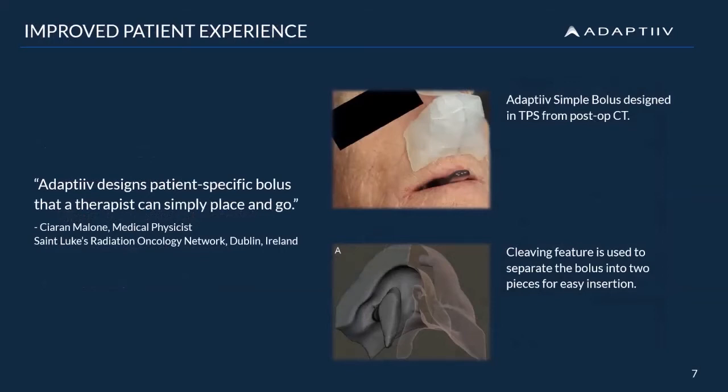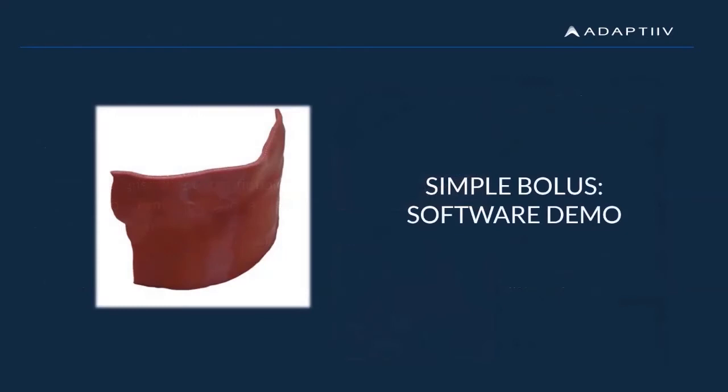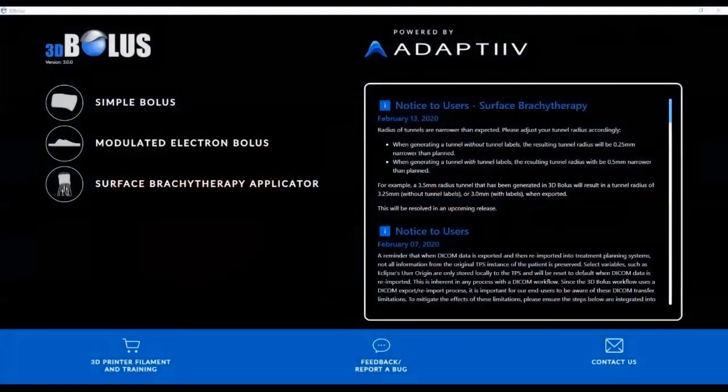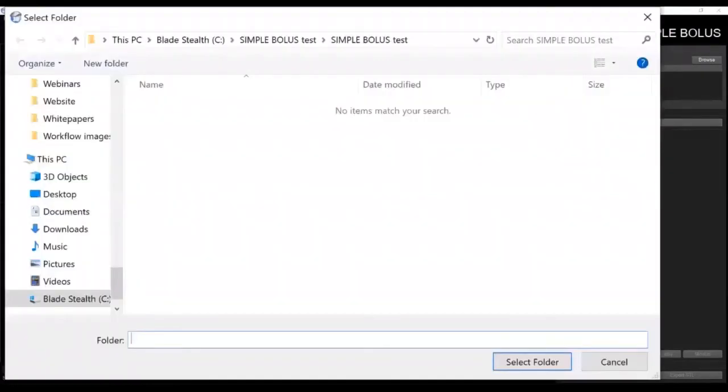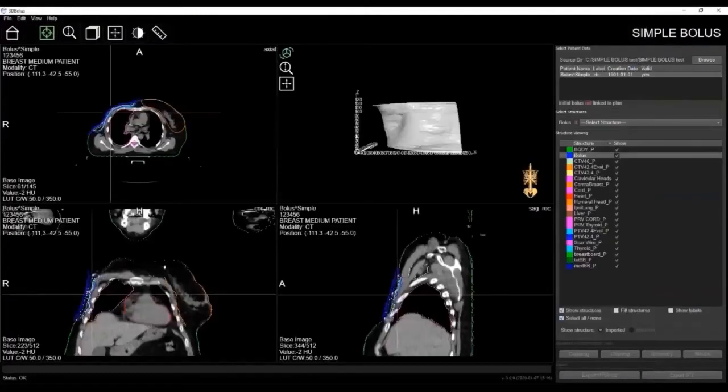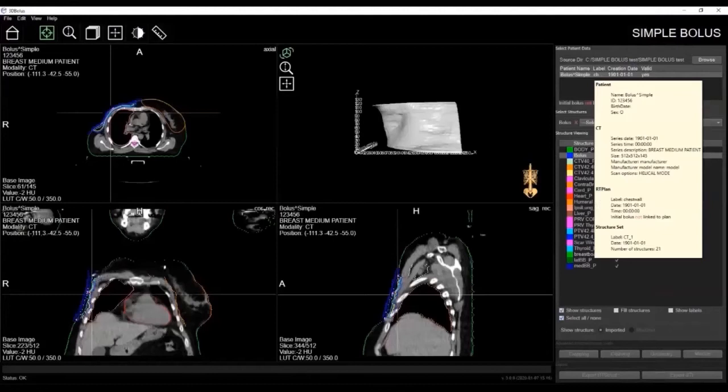Now let's take a look at our software. From the home screen, select the simple bolus module. Once open, you can import patient information from your TPS into our software. Our software uses the TPS to gather the necessary patient plan DICOM data that is required. Pertinent patient info will populate in the top right of the screen. Additional patient info will appear by hovering your cursor over the patient name. This allows you to ensure the correct data was imported.